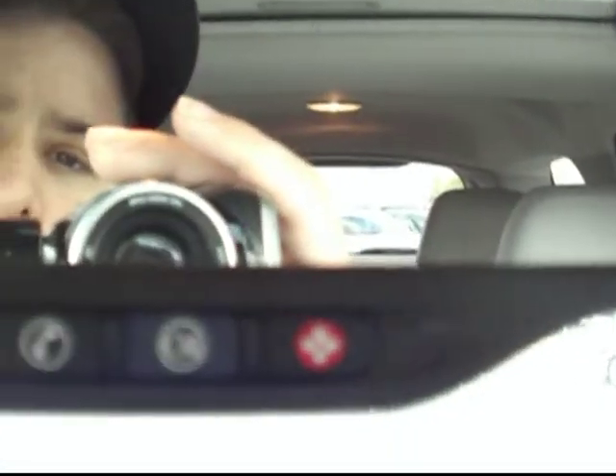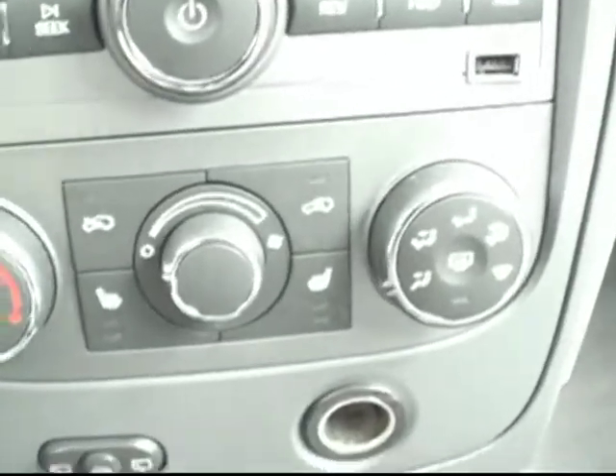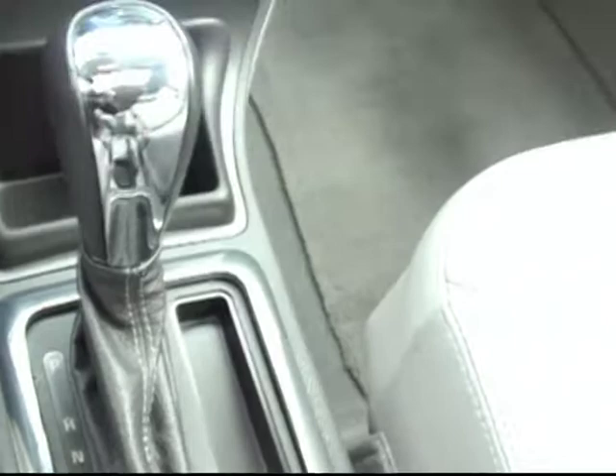Storage space up front. We've got the OnStar and integrated cell phone features. It's also got the AM, FM, and XM satellite radio along with a CD player, heated front leather seats which is really nice, as well as the air conditioning and climate controls. This one does have the automatic transmission.